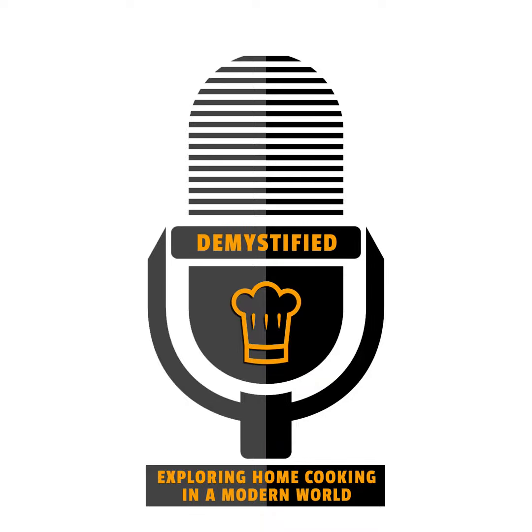Thanks for listening to this podcast as we explore home cooking in a modern world. We'd love you to subscribe, and for more information please go to our website, cookingwithsteam.com.